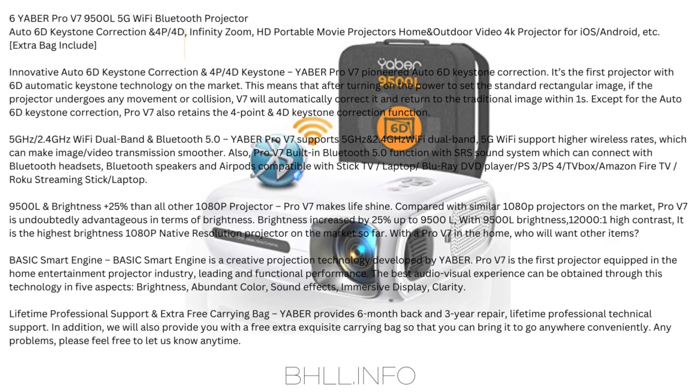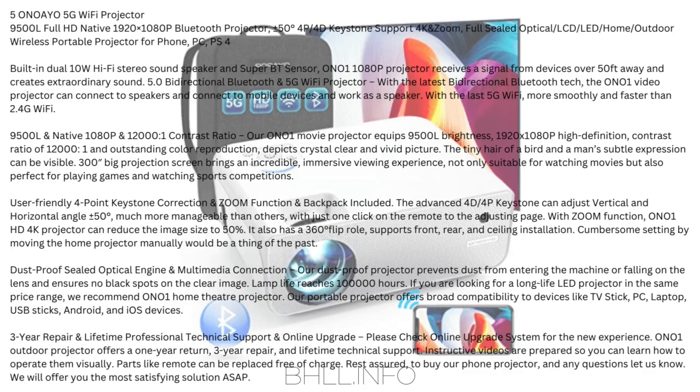Any problems, please feel free to let us know anytime. Number 5: Ono 1 — 5G Wi-Fi Projector, 9,500 lumens, Full HD Native 1920x1080p, Bluetooth, ±50 degrees 4P/4D keystone, supports 4K and zoom, fully sealed optical/LCD/LED home and outdoor wireless portable projector for phone, PC, PS4, with built-in dual 10W Hi-Fi stereo sound speaker. The Ono 1 1080p projector receives signal from devices over 50 feet away and creates extraordinary sound. With the latest bi-directional Bluetooth 5.0 and 5G Wi-Fi — more smoothly and faster than 2.4G Wi-Fi.